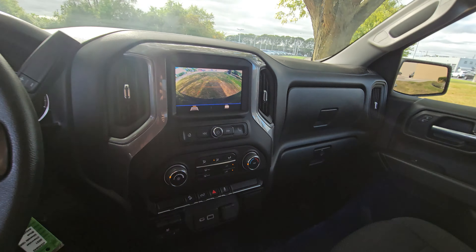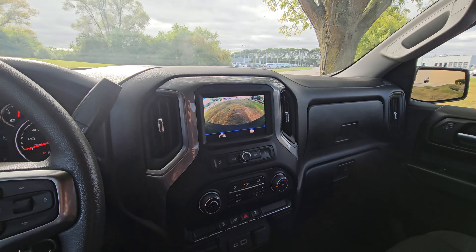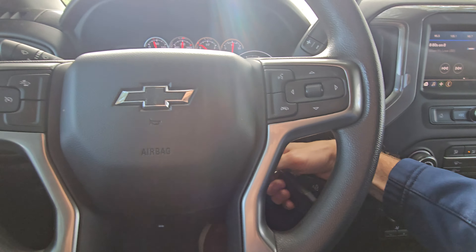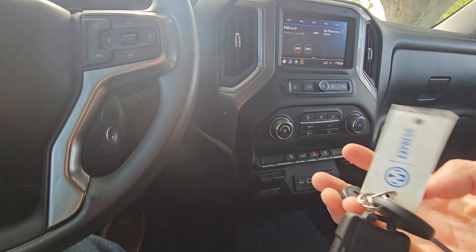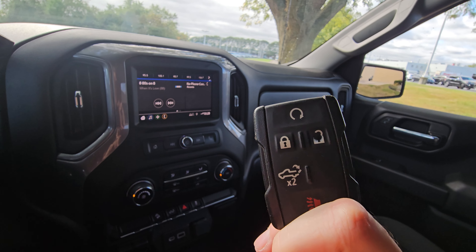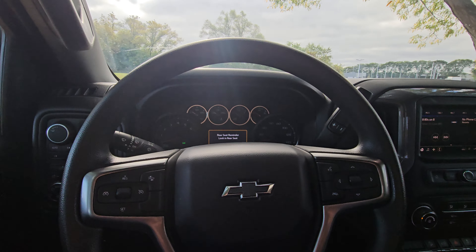You do get two sets of keys and fobs — the key does remote start, and you can also drop the tailgate from the fob, which is pretty convenient.